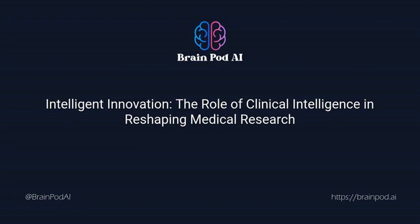Can clinical intelligence be the answer? Clinical intelligence, a nuanced subset of business intelligence, is becoming a beacon of hope in a sea of clinical trials and research complexities. It aims to streamline the entire research process by leveraging data and analytical models, providing actionable insights that can transform the industry's future.